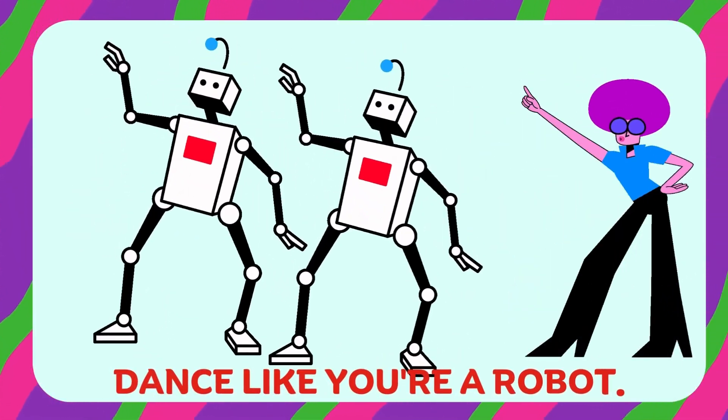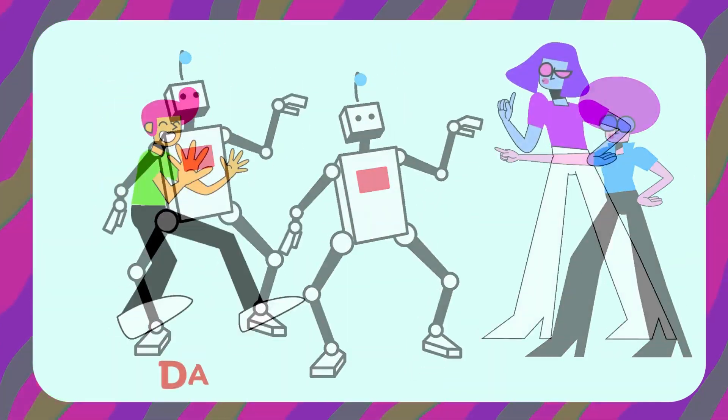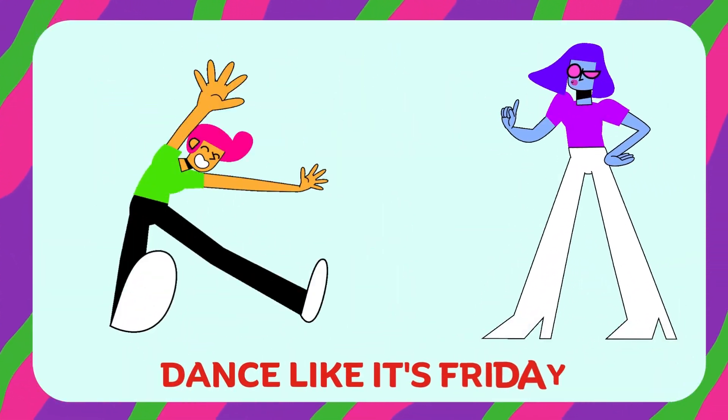Wasn't that fun? Now it's time to put on your brains — back to work. Wind down your brain break.